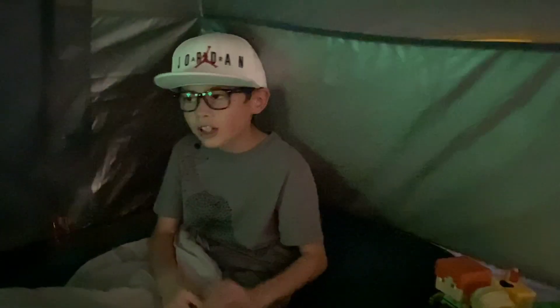Oh my gosh, it's so windy — what's happening? Everything okay? Alright guys, it's getting windy so I think I'm gonna end the video here. We're gonna go to sleep and I'll see you in the morning.